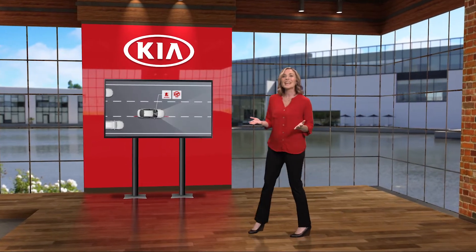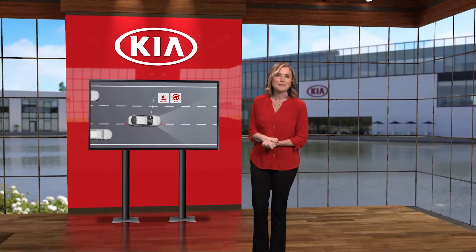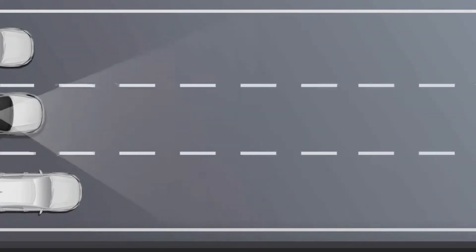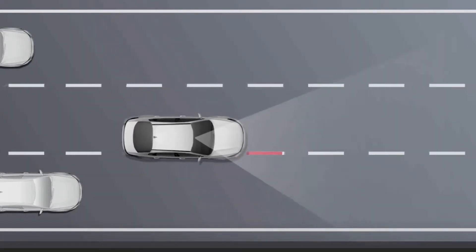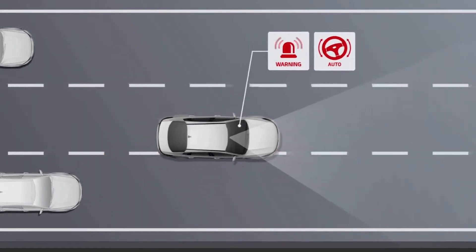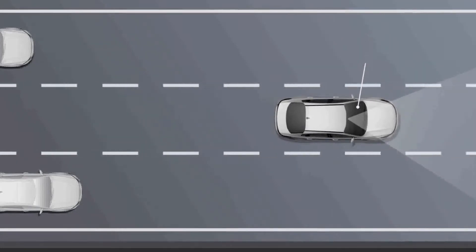What's in a name? In the case of a feature like Lane Following Assist, it does exactly what its name implies. Lane Following Assist, or LFA, is available on select Kia models. This system monitors various inputs such as lane markers and vehicles in front to adjust the steering to help position the vehicle in the center of the lane. Let's see how it works.